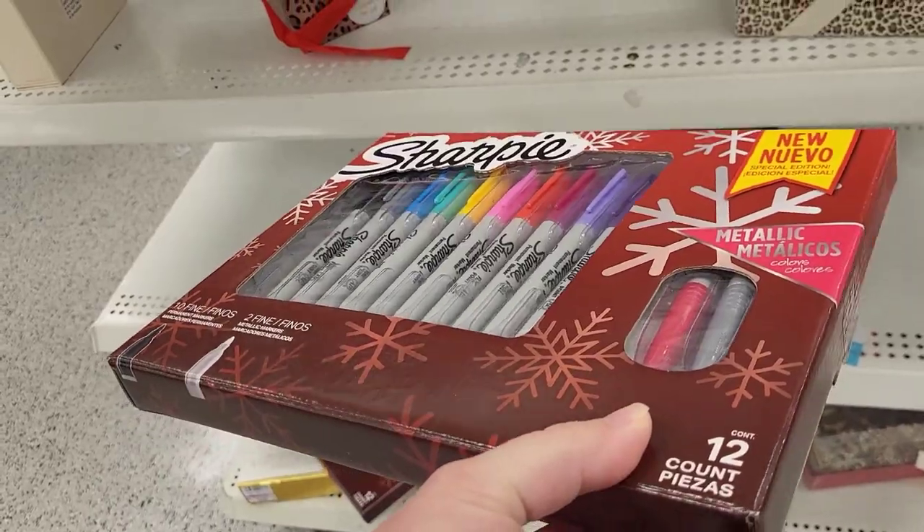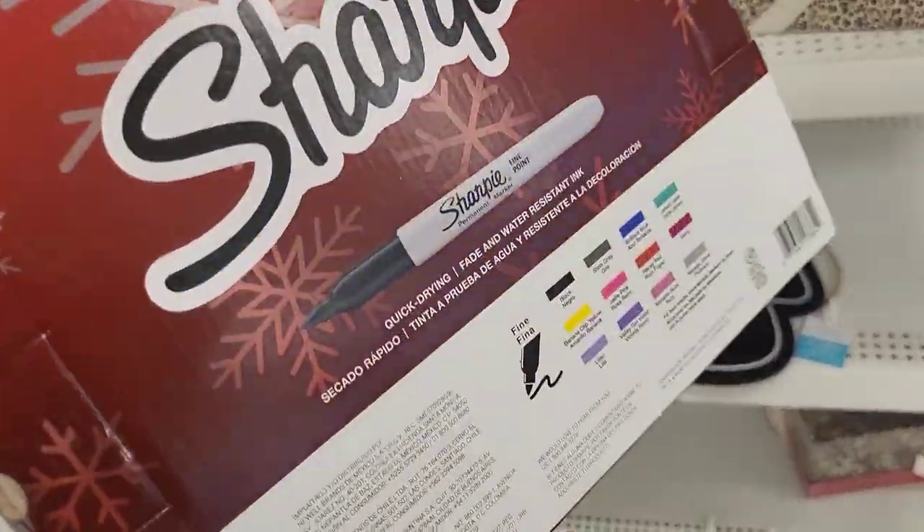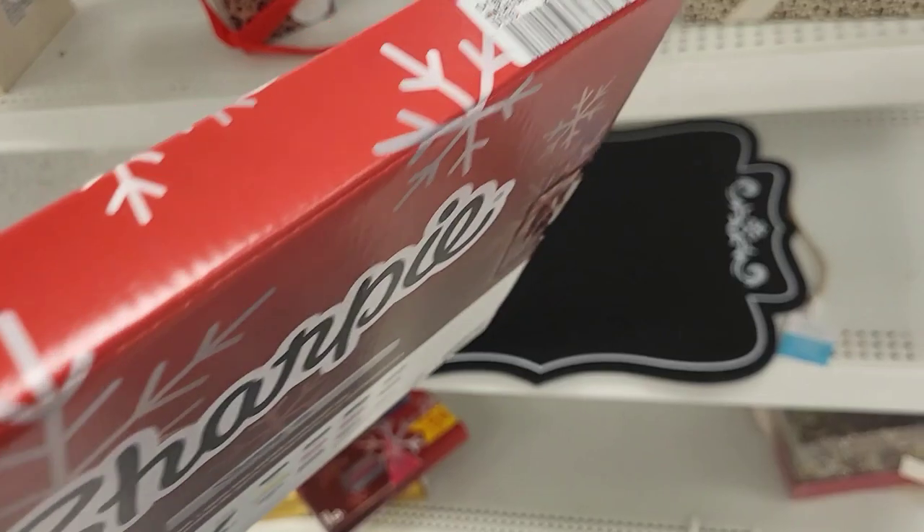We had a little pack of Sharpies here - 12 in this pack. I thought this was a great deal for these at $5.49.